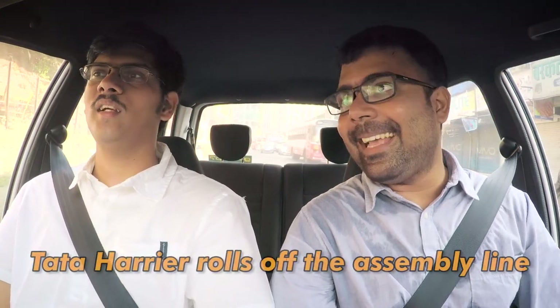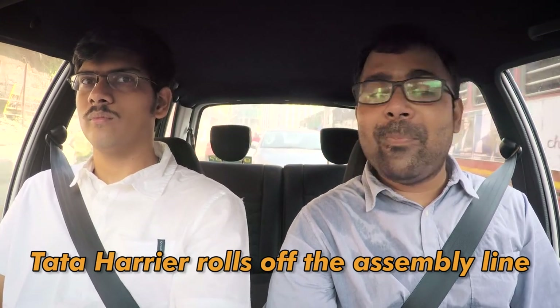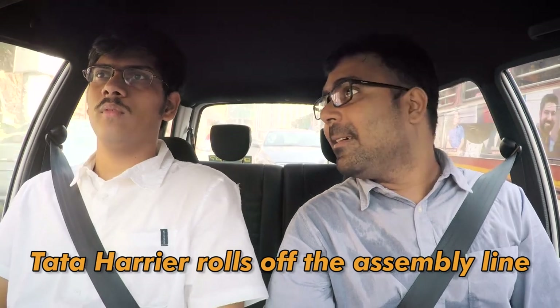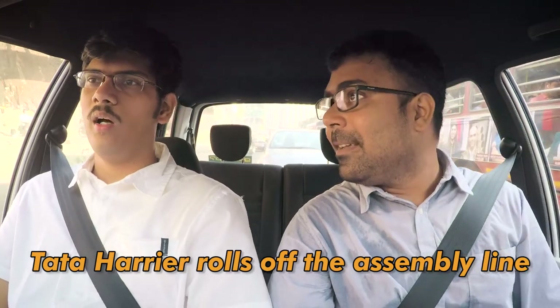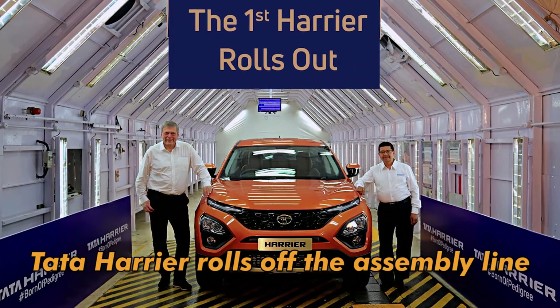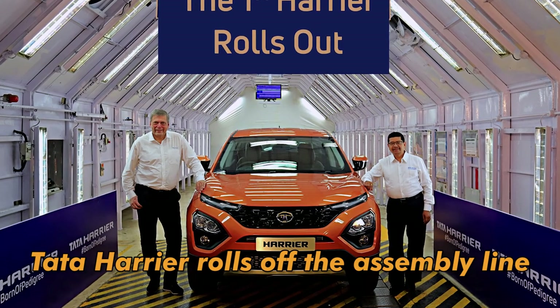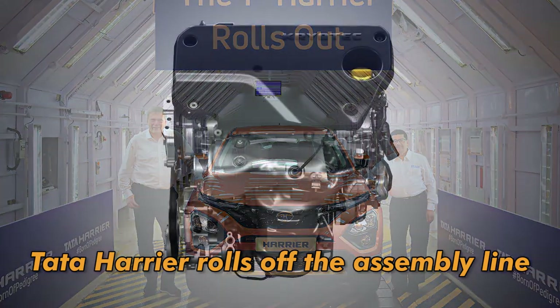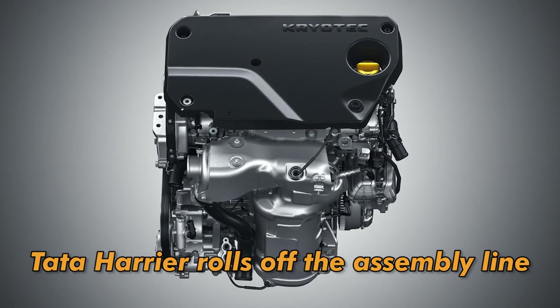That brings us to the second hype product of the week which is the Tata Harrier. More news keeps tumbling out — we're getting a lot of information about the Harrier. Basically Harrier production has started and the first Harrier has rolled off the assembly line. It will be made in Pune at the Chakan plant. We also have news that it gets the Fiat-sourced engine — they call it the Cryo-Tech — a 2 litre unit found in the Jeep Compass. That's a really torquey engine.